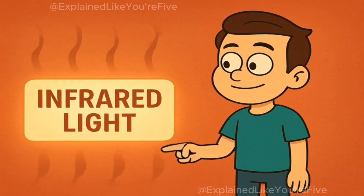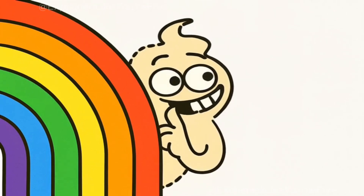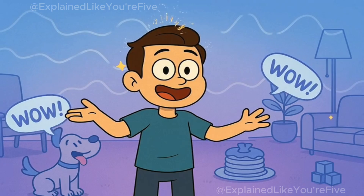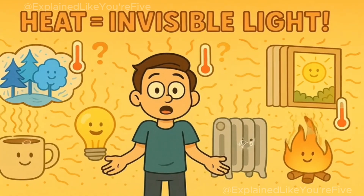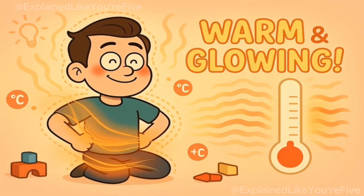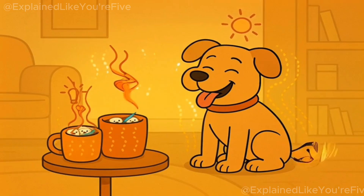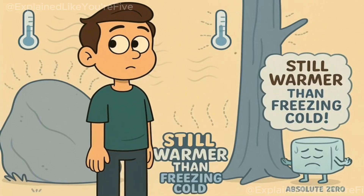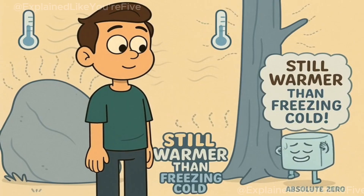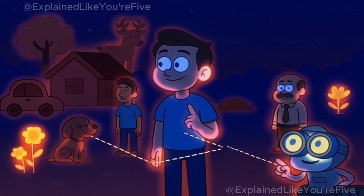One of these invisible types is called infrared light. Infrared means below red — like it's hiding just past the red color where your eyes can't find it. Here's where it gets really cool: even though you can't see infrared light, it's everywhere. Everything that has any heat in it gives off infrared light. Your body gives off infrared light because you're warm. Your dog gives off infrared light. Your hot chocolate gives off infrared light. Even things that feel cold to you, like a rock or a tree, are actually giving off a tiny bit of infrared light because they're warmer than absolute zero.